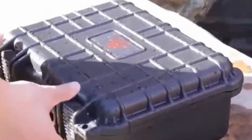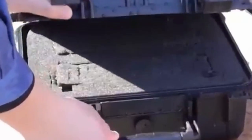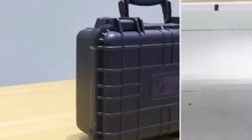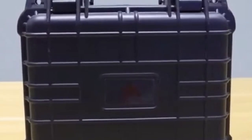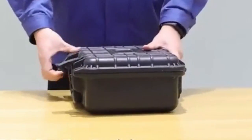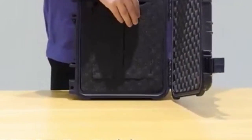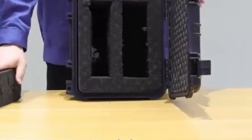At number 2 is Jack Boss. The Jack Boss hard case is a reliable and durable option for safeguarding your valuable equipment. Constructed from sturdy materials, this case offers long-lasting protection against impact and water damage, ensuring your gear remains secure and functional. With ample storage space, the Jack Boss hard case can accommodate cameras, drones, and other delicate equipment. The case's design prevents movement, ensuring your gear remains snugly in place and protected from potential damage during transport.